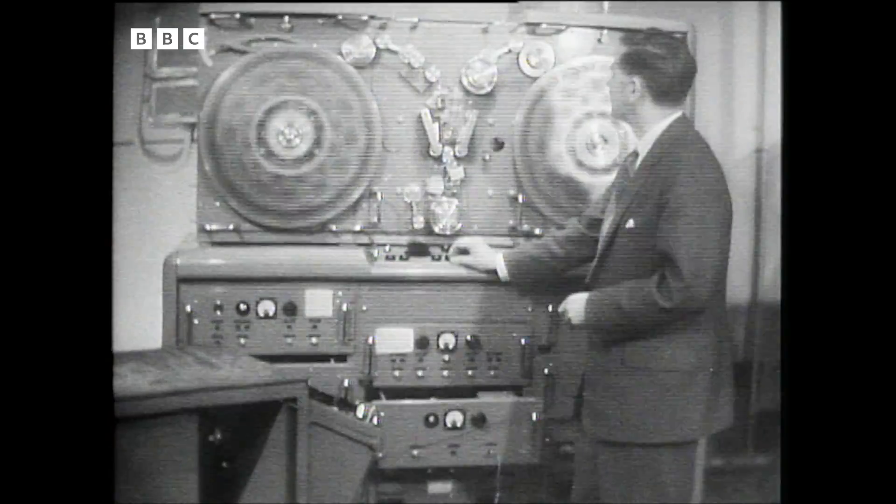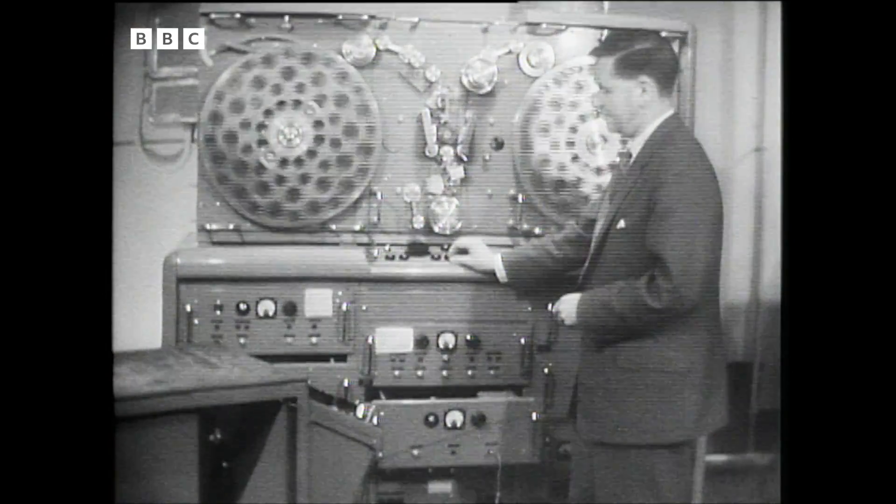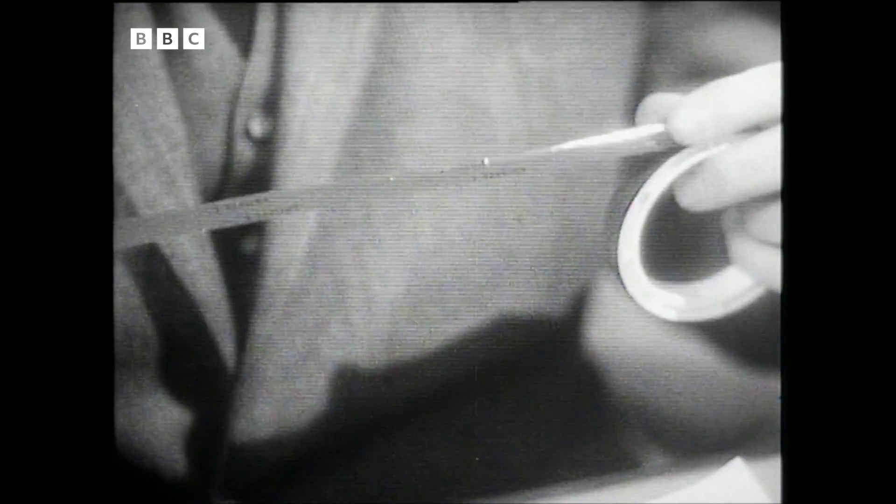Now, just like any other tape recorder, Vera can't replay until she's been rewound, and while they are rewinding her down there, I would like you to have a look at this. This is the tape that they use in Vera. It's perfectly ordinary magnetic recording tape, only on this tape there's a picture — you can't see it and nobody can — a picture as well as the sound.